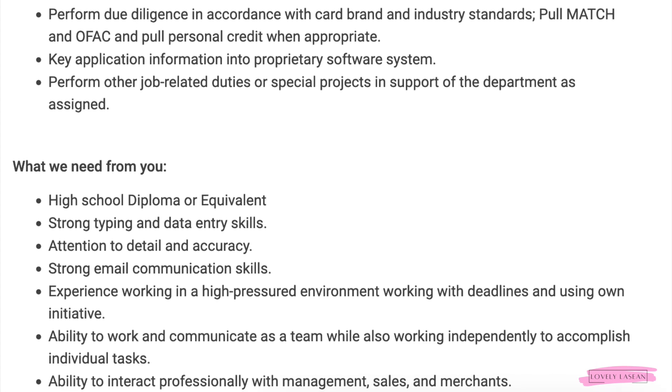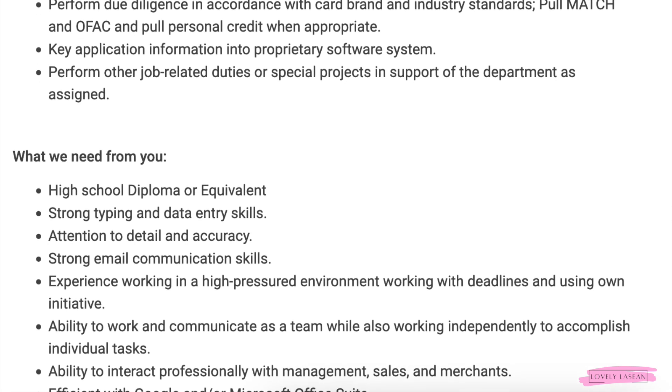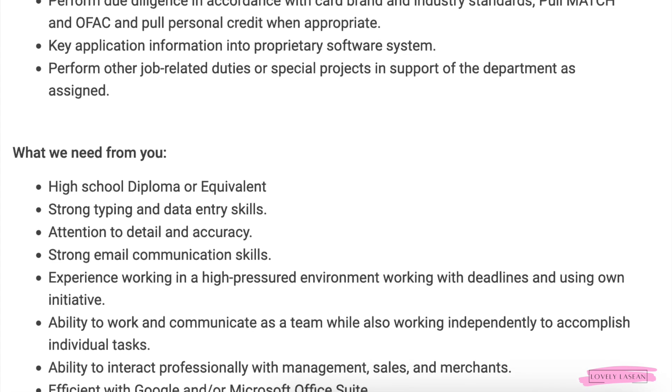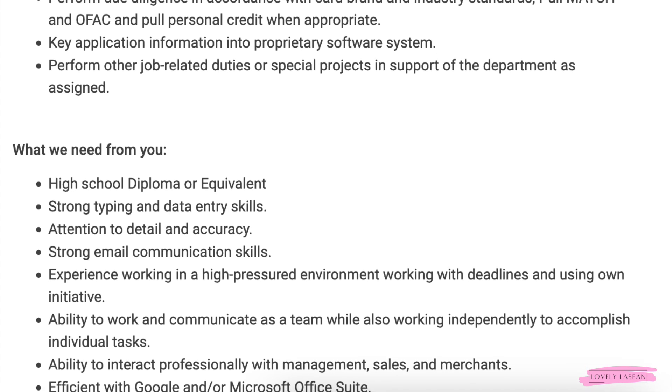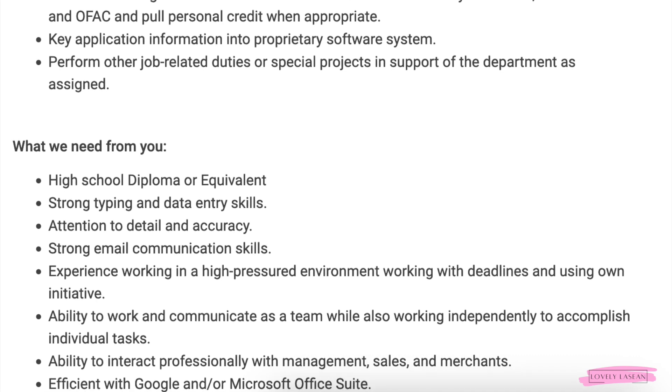You're going to get benefits and everything with this job. If you're interested in applying, I've put the direct links to the jobs in the description bar. Make sure to leave any questions or comments below. I appreciate you so much for watching, and I'll see you in my next video. Good luck to everyone who applies!